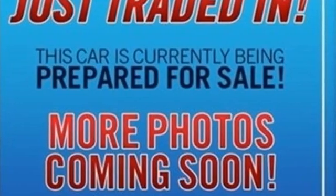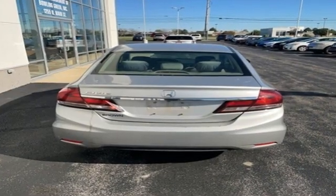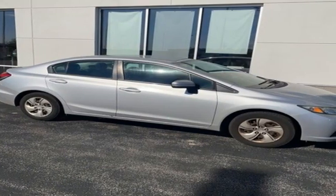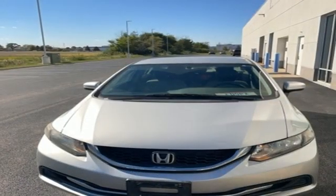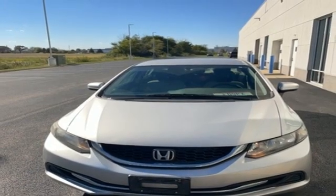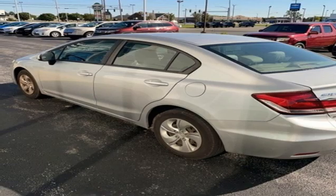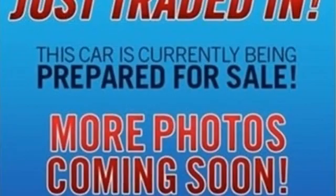Bluetooth wireless audio streaming, Bluetooth hands-free link, manual tilting steering column, multi-function steering wheel, manual telescoping steering column, continuously variable automatic transmission, gas pressurized shocks, and in-line four-cylinder engine.